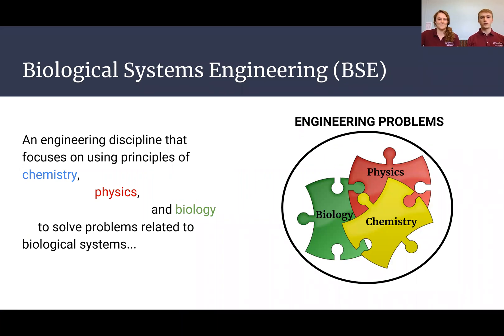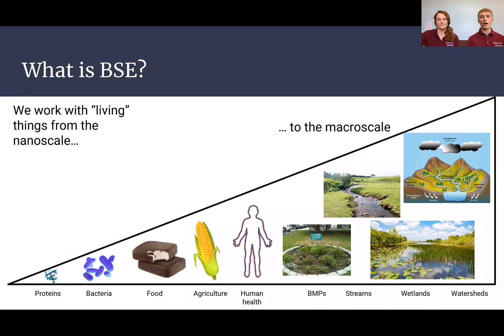Biological Systems Engineering, or BSE, is an engineering discipline that deals with engineering problems where physics, biology, and chemistry meet. We work with all types of biological systems, from very small things like proteins and enzymes all the way to really large things like watersheds and wetlands.